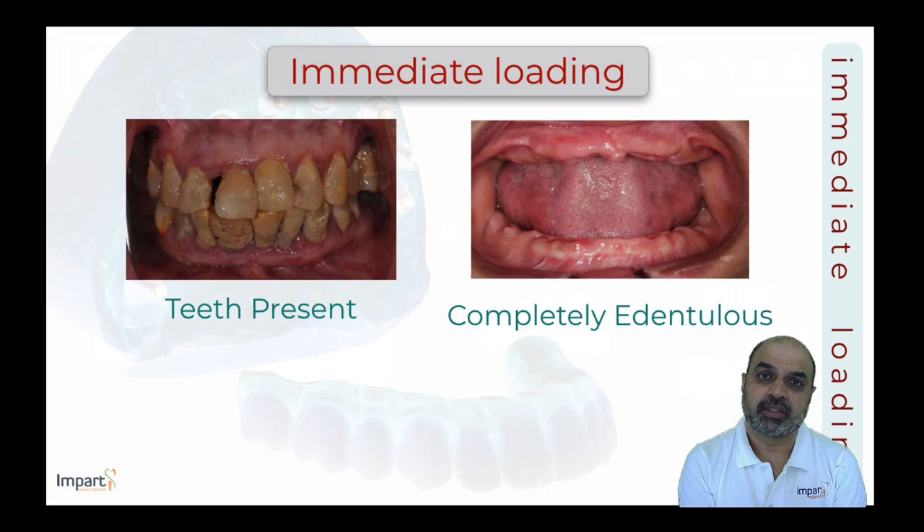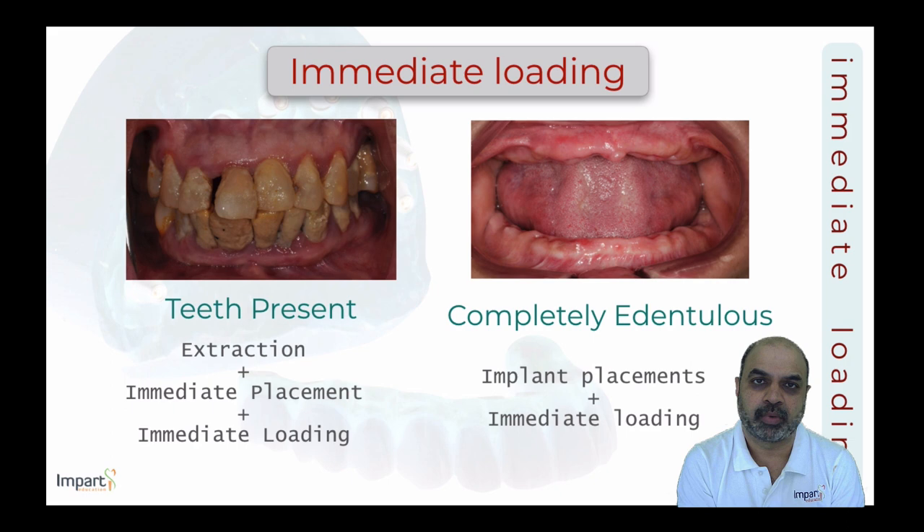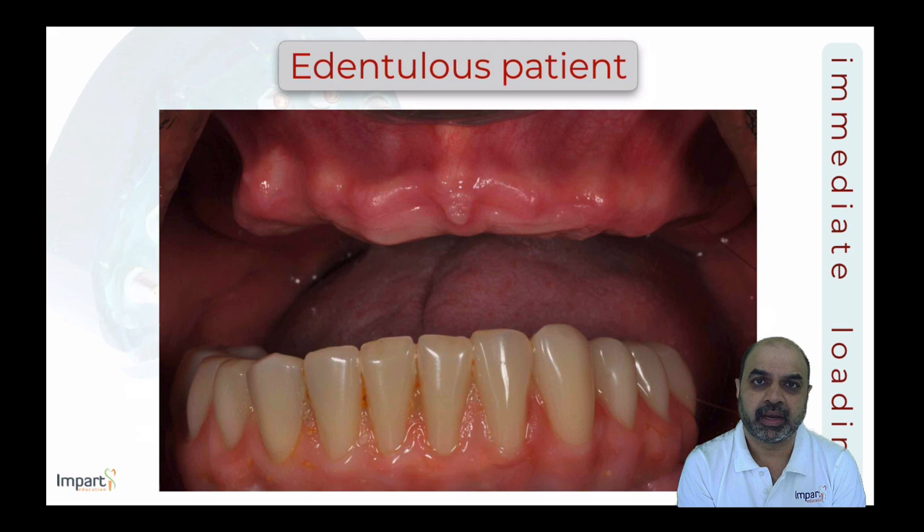Two clinical situations must be considered for full arch reconstruction. The first is where patients present with failing teeth requiring extractions, same-day implant placement, and immediate loading. The second is a completely edentulous patient — perhaps a denture wearer — where implants are placed and immediately loaded. In current practice, the former situation — dentate patients transitioning to implants — is more commonly encountered.